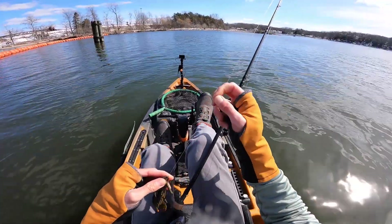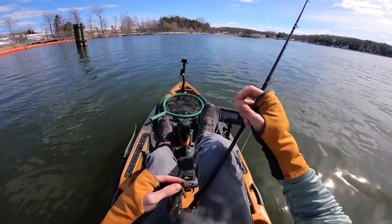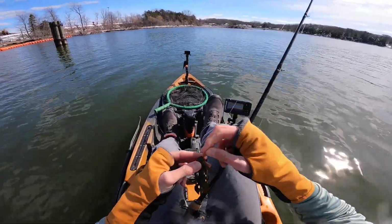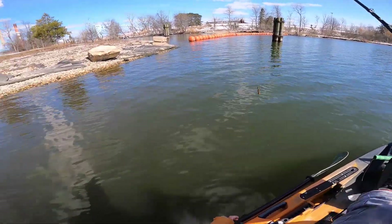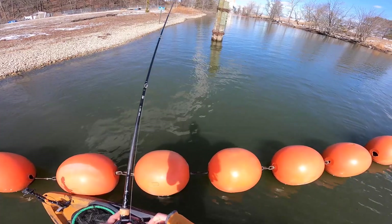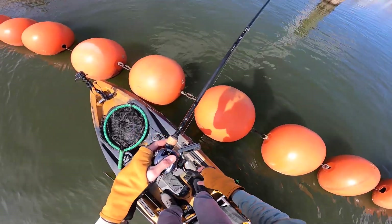When I say I'm checking my line, I'm grabbing my thumb and forefinger and checking for any abrasion. Right now I don't feel any, so my line should be good. Let's fish that spot again — we caught two there earlier, almost like identical twins. It's had enough rest that if there are other fish in the area they might be willing to bite. The wind is starting to kick up just a little bit.